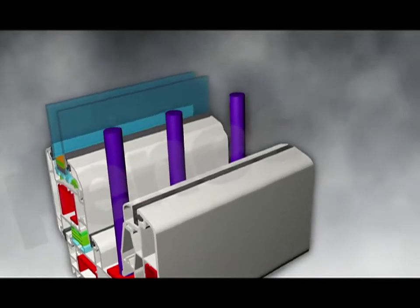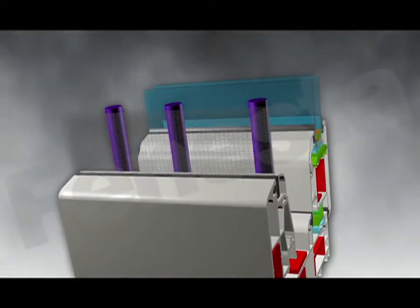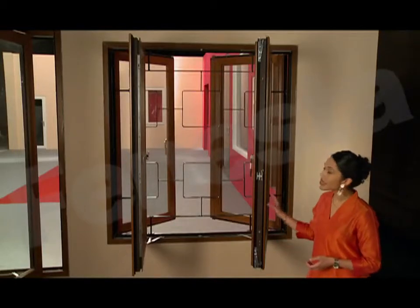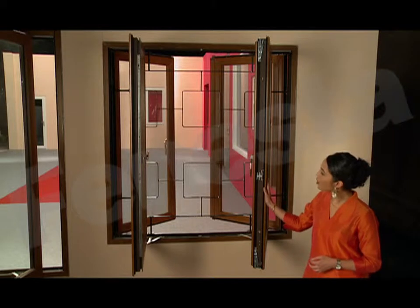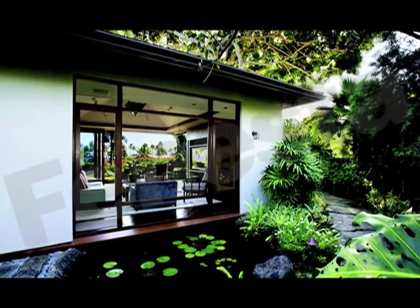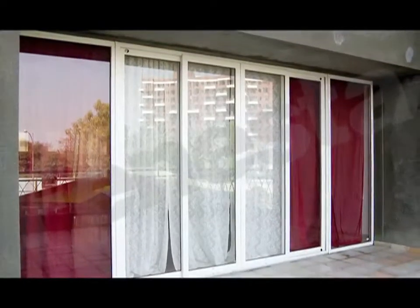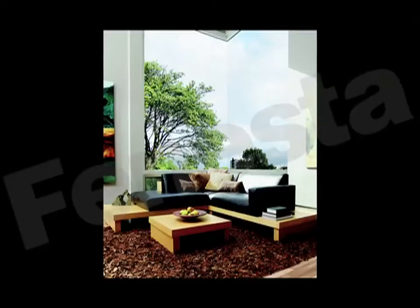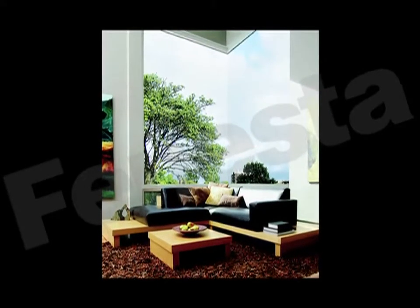Now some of you might ask, what's so special about that? A traditional wooden window has both these features. But remember, wood doesn't have inbuilt strength and it decays, while UPVC lives on and on. Which is why wooden windows can't be made in these sizes. Finesta can. It can span entire balconies and replace entire walls. It also allows you to create corner windows with glass-to-glass joints.